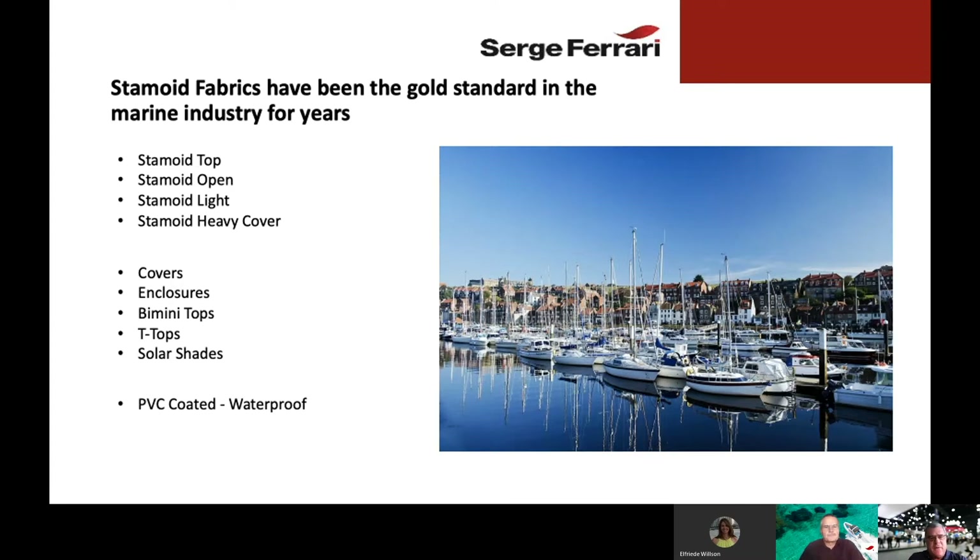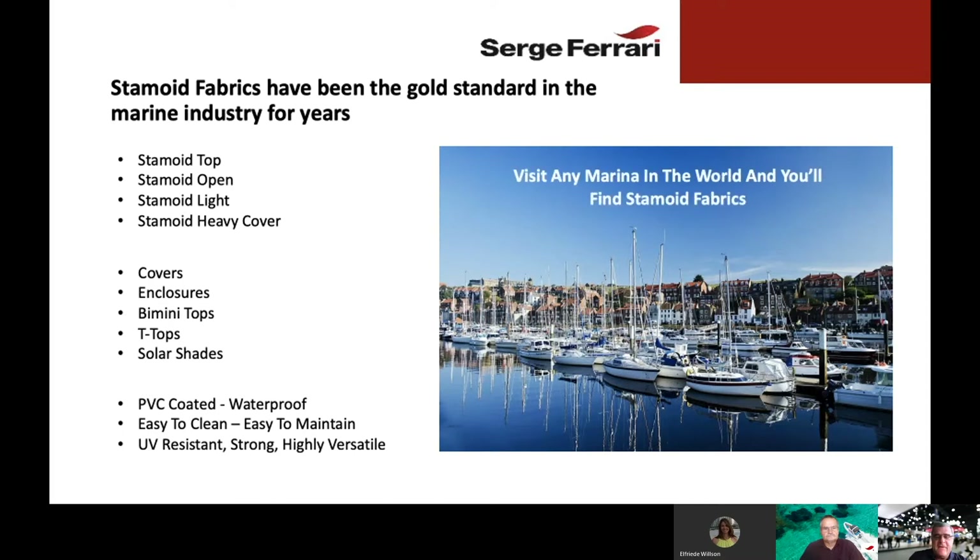Stamoid Fabrics are PVC coated, which makes them exceptionally waterproof. They're known to be easy to clean and very easy to maintain. Stamoid Fabrics have a reputation for being UV resistant, strong, and highly versatile. In fact, we're confident enough to say that if you visit any marina in the world, you will find Stamoid Fabrics.